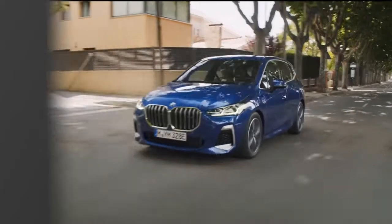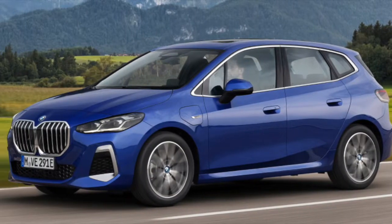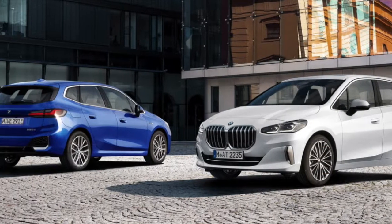Hey everyone, welcome to Robuzz. The buzz for today is the all-new BMW 2 Series Active Tourer for 2022. It's the second generation of this practical MPV, and here are 10 cool new features about it that you should know.